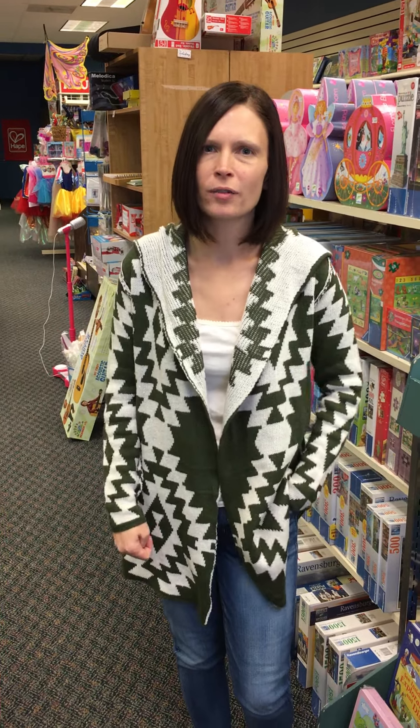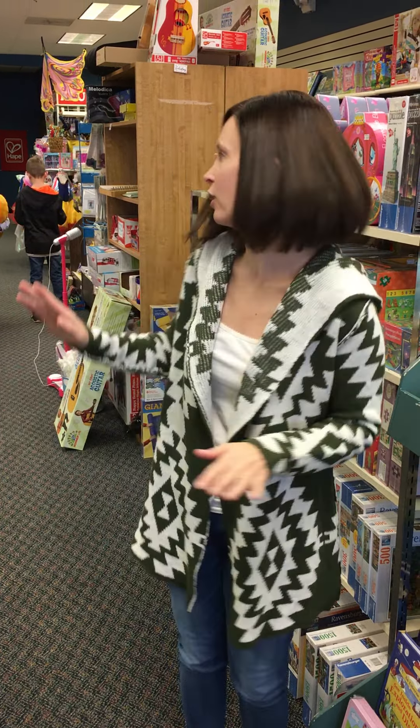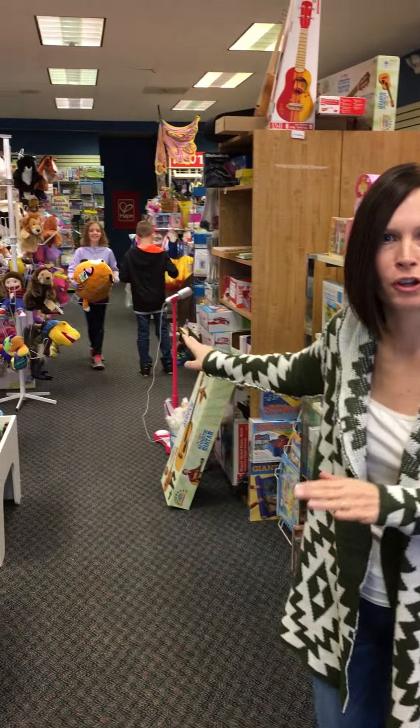Hey everyone, Shannon Milligan here at RVA Home Team. We are here on the tenth day of Christmas at Toys That Teach in Bonaire, which is in the old Stony Point Mall. I'm going to highlight a few things here. I even have my children here so they're gonna show you some toys. This store is awesome.